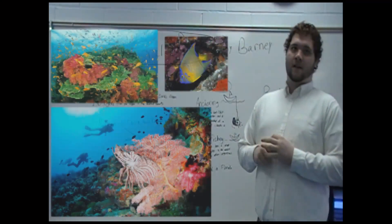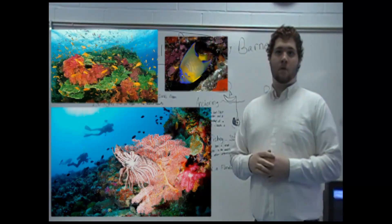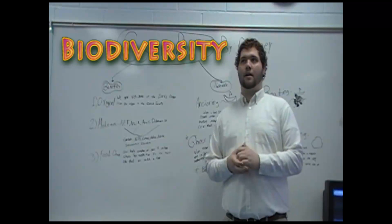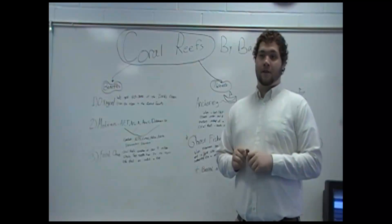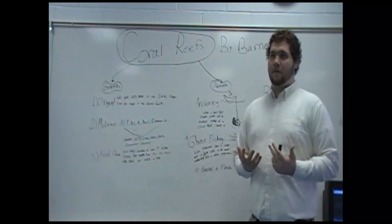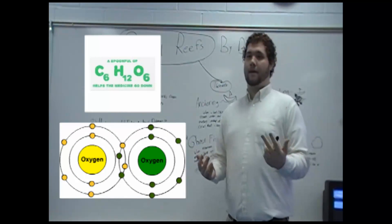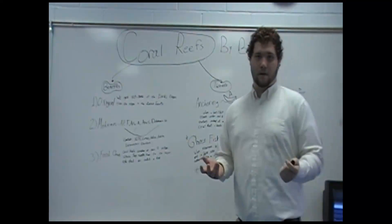A coral reef is basically just living organisms — pretty much coral — that combine together to make a big barrier that is home to many marine wildlife and also algae. Algae is the main factor because algae and coral have a symbiotic relationship where algae feeds the coral, gives it oxygen and sugars, and in return the coral reef provides protection for the algae and basically a home to stay.